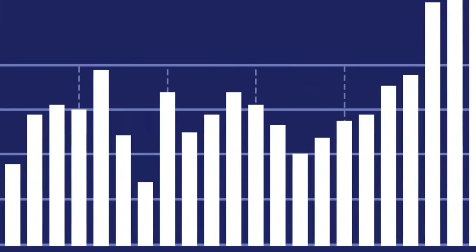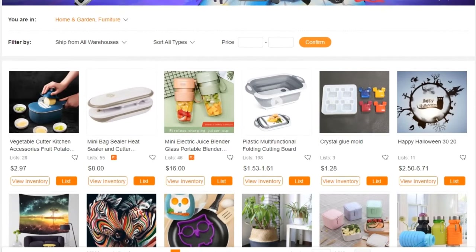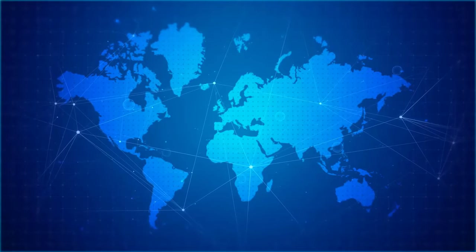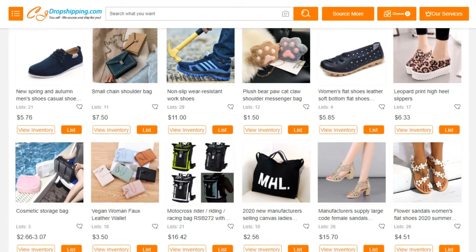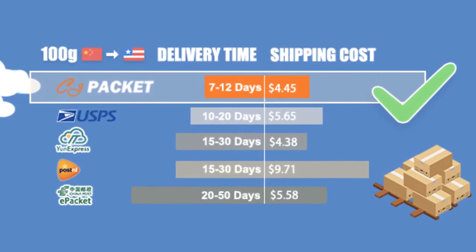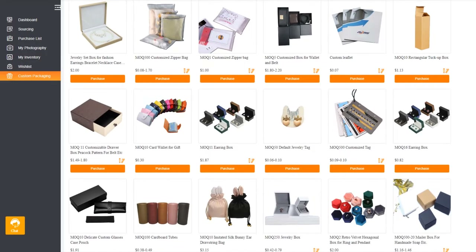Do you have what it takes to scale your store to the moon? Shipping your products from AliExpress is good, but what if I told you there is a better way? Introducing CJ Dropshipping — a global warehouse network located in China, the US, Europe, and Southeast Asia. They can source, store, and ship pretty much any product for you at very competitive prices. Their shipping time is way faster than AliExpress, and you can order in bulk. That's why they're your best ally when it comes to dropshipping. Click the link in the description to see for yourself and browse their product catalog.